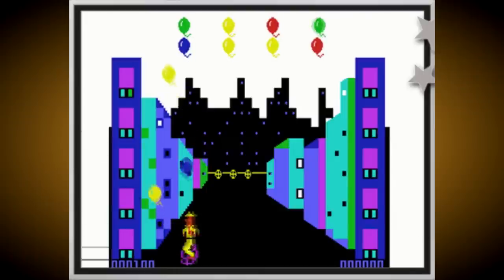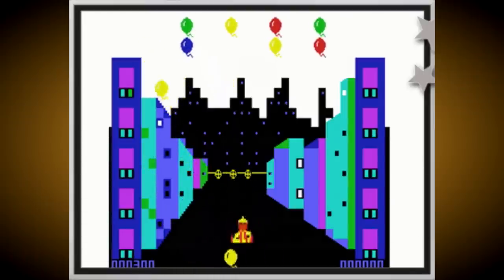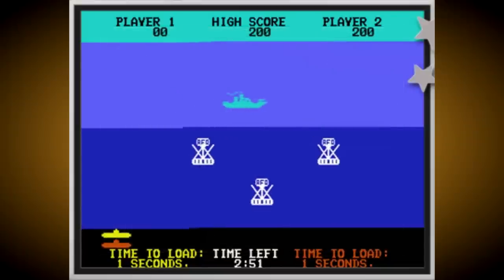Are you keeping up with the Commodore? Because the Commodore is keeping up with you. You'd be excused for not knowing that the C64GS wasn't Commodore's first attempt at creating a console based on their best-selling home computer, because that honour goes to the Commodore MAX, which was only ever released in Japan despite being planned for a worldwide release originally.